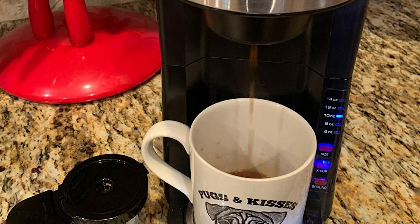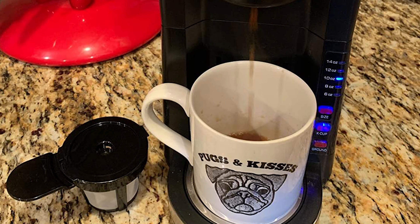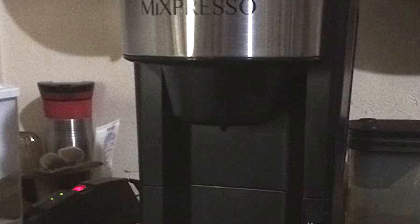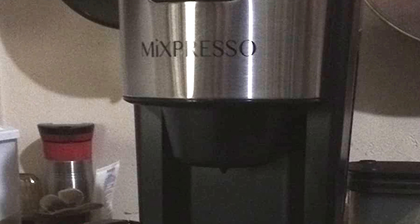This coffee maker features a 30-ounce removable water tank. This personal coffee maker can accommodate up to 7.2 inches of travel mugs or a standard cup. Also, this single-serve coffee maker will take only 3 minutes to have your favorite coffee ready.